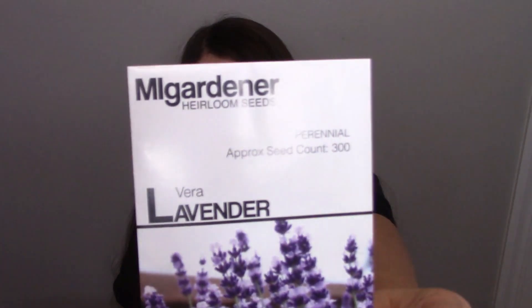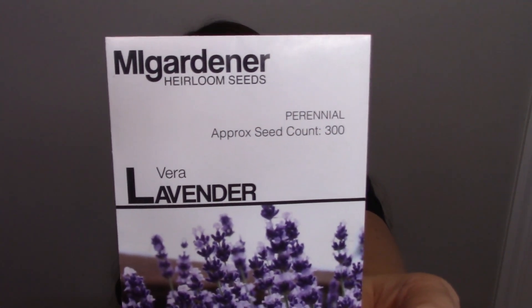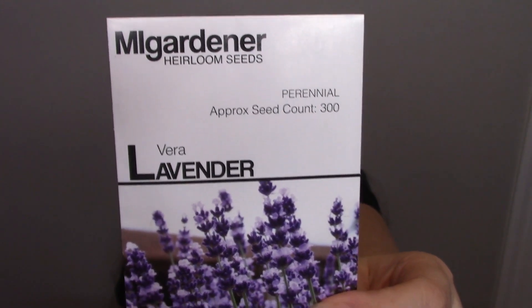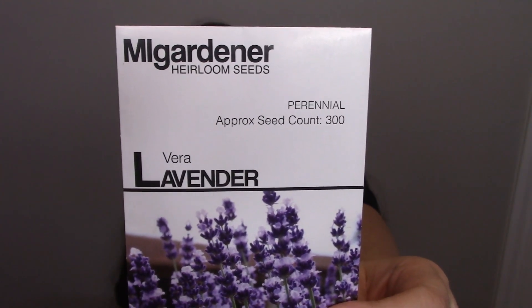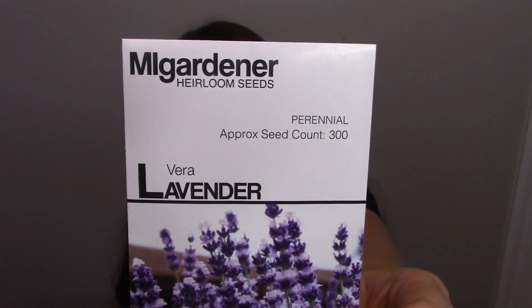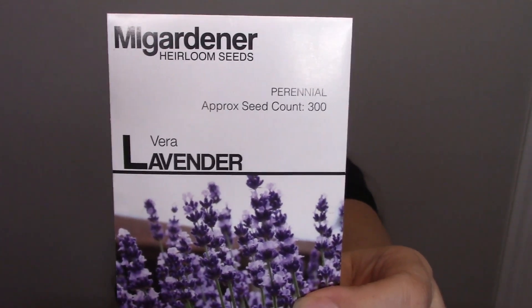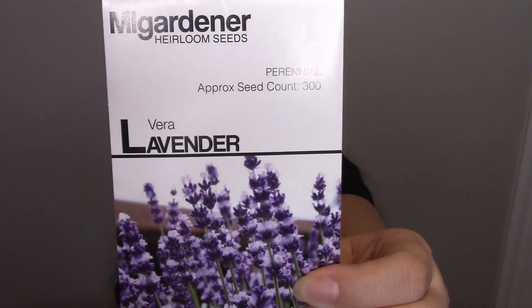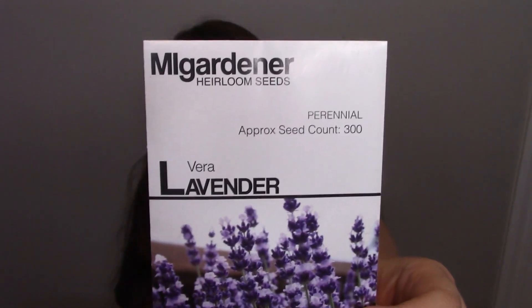My next one is an all-time favorite — lavender. I like to use lavender essential oils in my diffuser. It's really great as an anti-inflammatory, helps with menopause symptoms, cramps, hot flashes, and helps reduce blood pressure and heart rate. It's very calming and also helps with mental health, so if you have depression and anxiety or are just feeling down, you can use that.